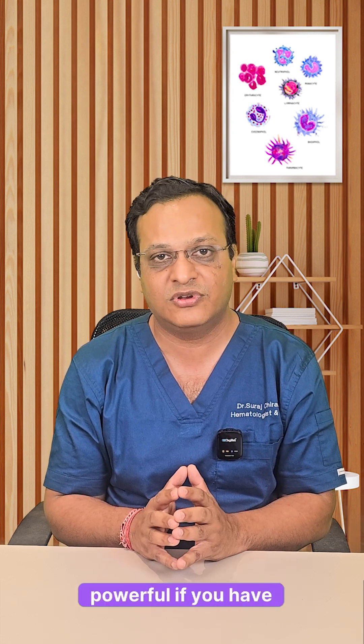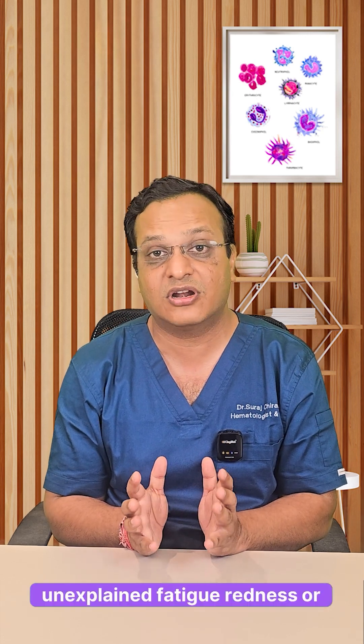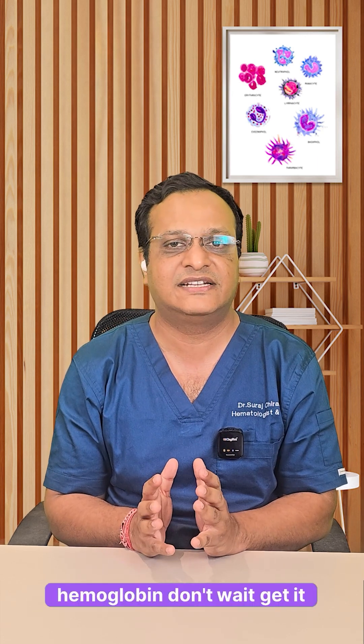These tests are simple but powerful. If you have unexplained fatigue, redness or high hemoglobin, don't wait. Get tested, get clarity, and manage polycythemia the right way.